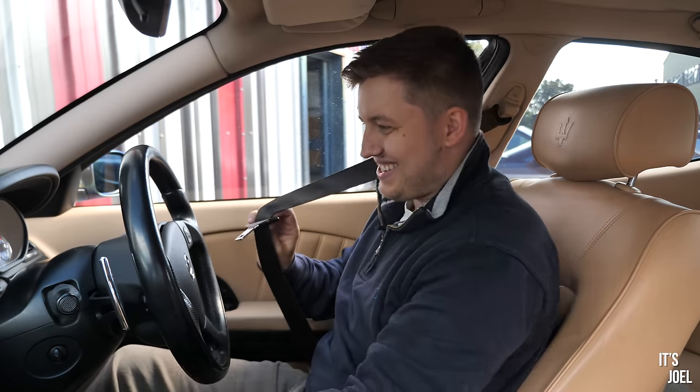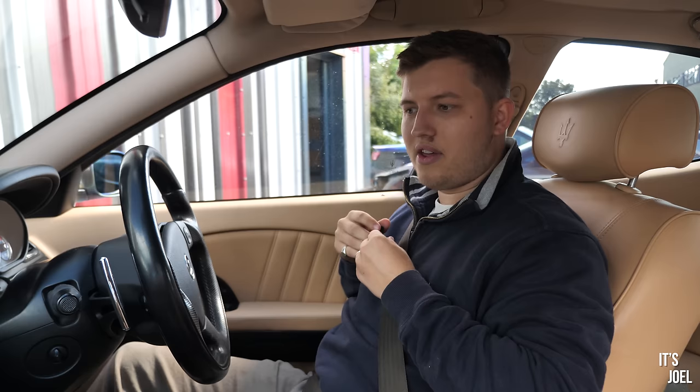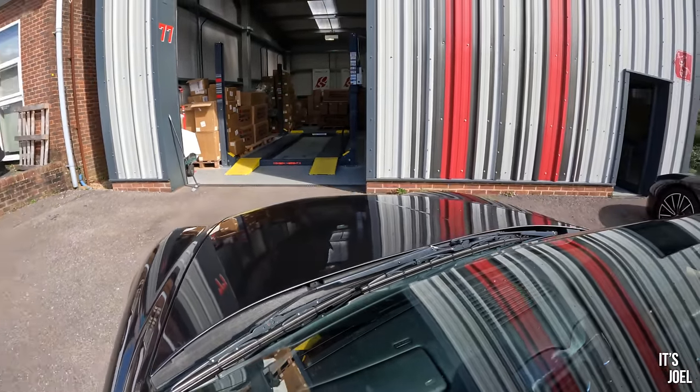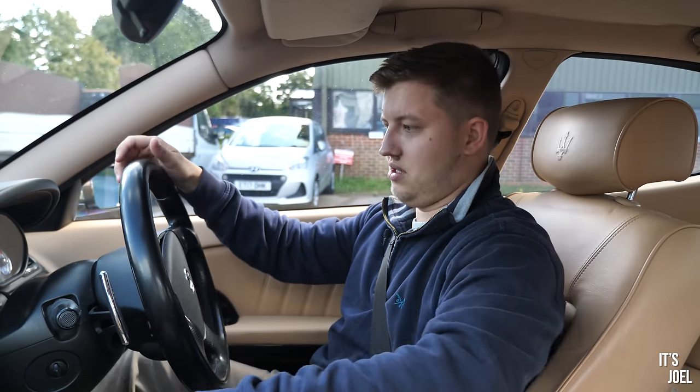Stepping into the Quattroporte — I haven't driven it yet with this exhaust on, so I'm excited. As I mentioned, you can only rev it up to about four and a half thousand in the lower gears; the red line is at seven and a half. That's where I'm most interested — whether this Quicksilver system gives me a bit more pitch and more noise. I'm craving just a little bit more noise from this car. Good thing about the Quattroporte — because it's such a practical car, I've been able to chuck the old system in the boot.